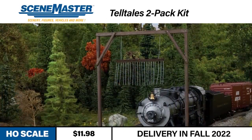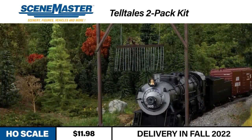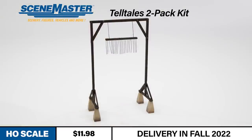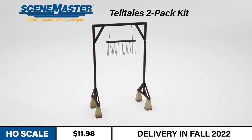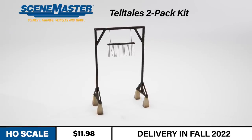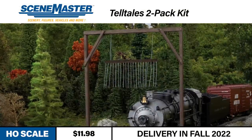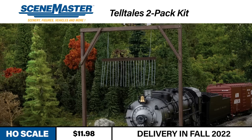Our final pair of announcements provide trackside details for any HO scale scene. Our newly tooled Telltales Layout Accessory Kit models structures used throughout the steam era into the diesel era as safety measures along the rails. They serve to provide early warning of clearance issues to the brakeman, usually positioned near tunnels, bridges, or any other areas with limited overhead clearance. Each kit constructs two Telltales, and they make excellent additions to the Cornerstone Engineered Bridge System Kits or Chooch Tunnel Portals.